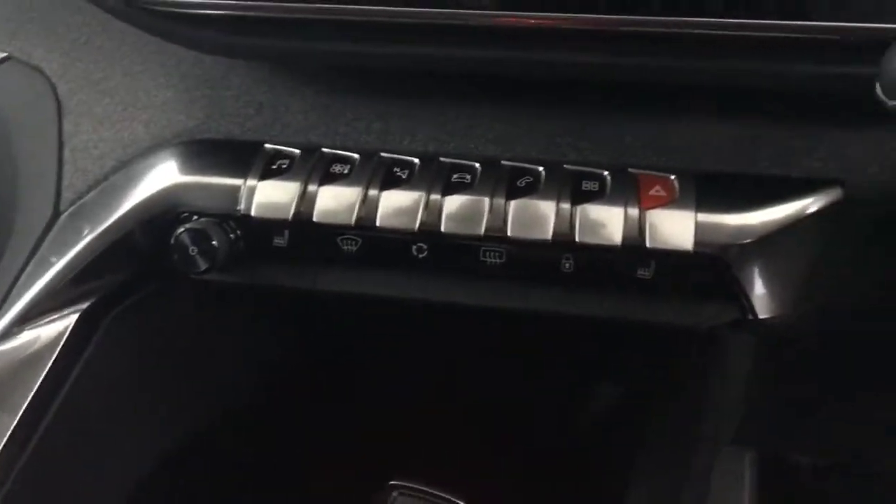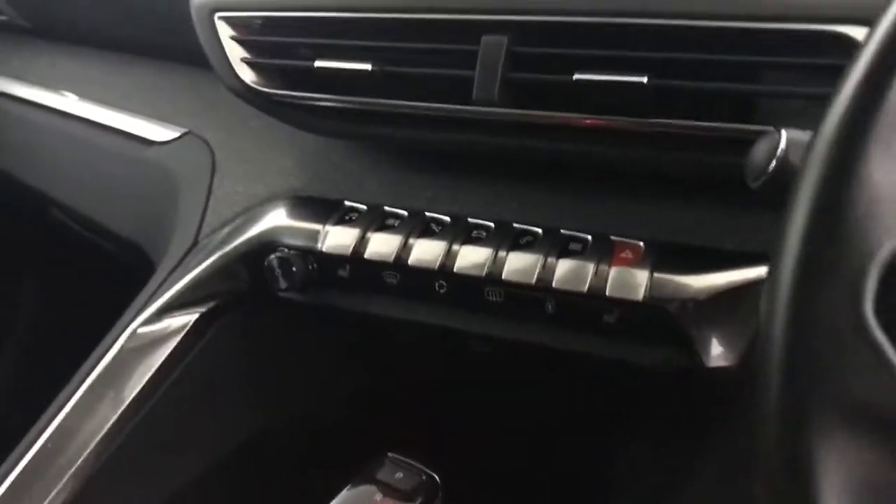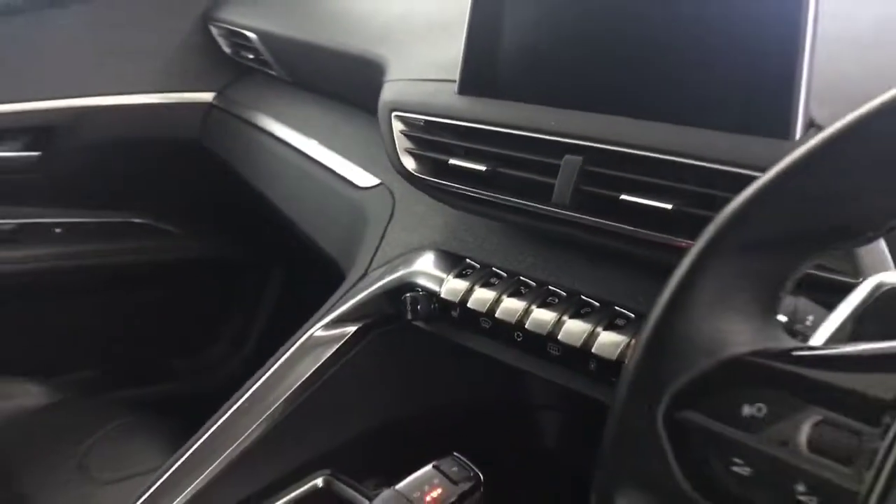The Peugeot i-cockpit dashboard, your gear selector there. You've got heated front seats. On your multimedia screen there's satellite navigation, DAB radio, etc. And then, there we have it.